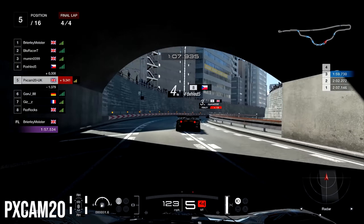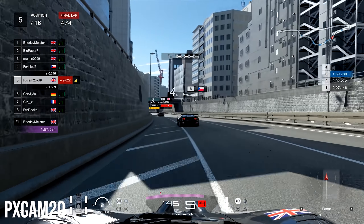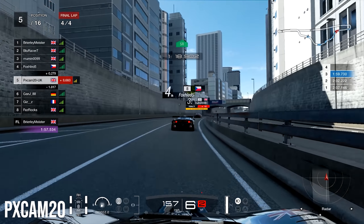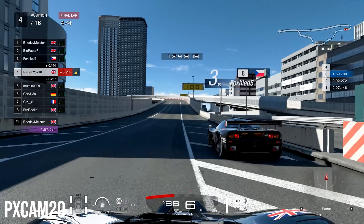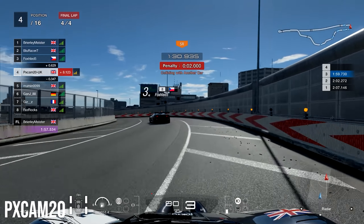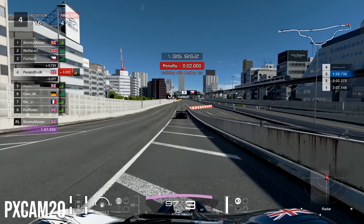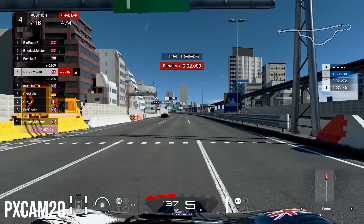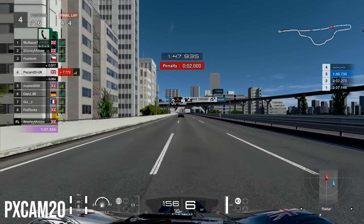Stuck right behind Fox, but luckily third place has a 1-second penalty — so once we cross the penalty zone, me and Fox should be close enough to get around him. Being very, very patient, staying right in the slipstream. We hit the penalty zone and third serves his penalty, but going into the final two corners we miss our braking point, make contact with Fox, and get a 2-second penalty — even though he didn't even look hurt much. That was just our luck on this race.